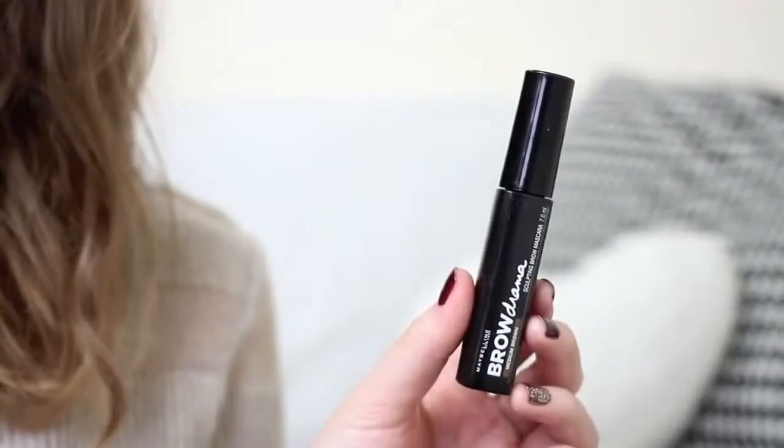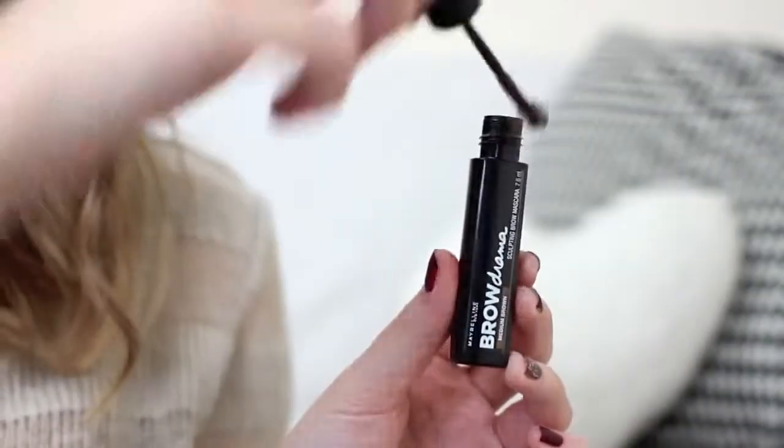To comb through and set the brows in place I'm going to use the Maybelline Brow Drama Mascara. It's a quite sheer tinted mascara, which makes a nice alternative to clear ones. If you don't want too much going on in your brows or you're having a more natural makeup day, you can use this alone — it gives a little definition and really helps them stay in place.